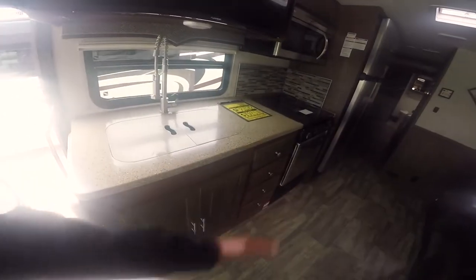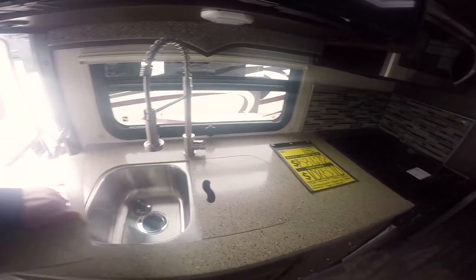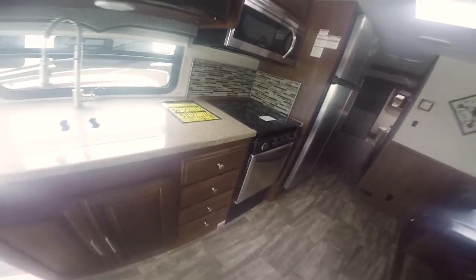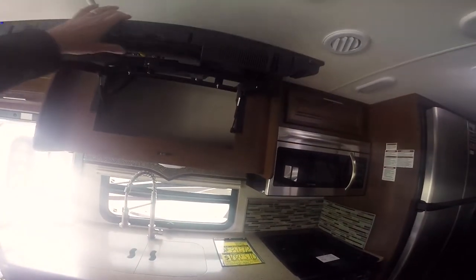Countertop extension — they did not have before; it used to come out into this area with a limited number of drawers. They made this straight across, put a new pull-down faucet in it, same stainless steel sinks. Made more walking room, more room for bigger pots and pans in the underneath storage, and added a couple more drawers. That's an improvement. Larger TV up here and your storage behind it.